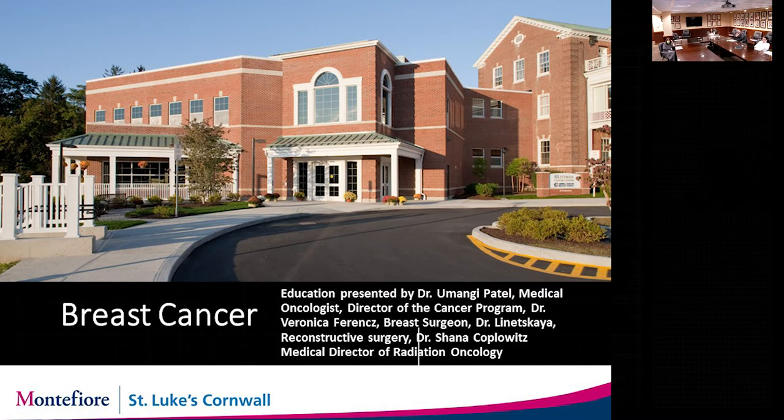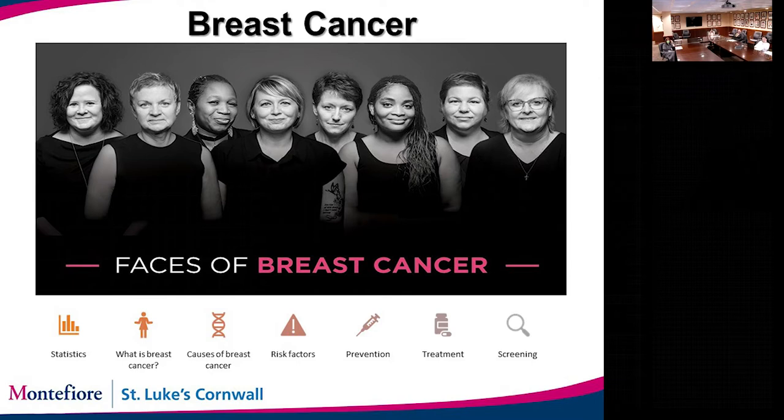Breast cancer is a common cancer. One in eight females will develop breast cancer in their lifetime. We estimated about 268,600 cases in 2019. This is one of the most common cancers in the USA and the second leading cause of cancer death in the US. The first leading cause of cancer death is lung cancer, although breast cancer is more common. Lung cancer is more lethal because it tends to present at a more advanced stage, where breast cancer management is still not at the same level.